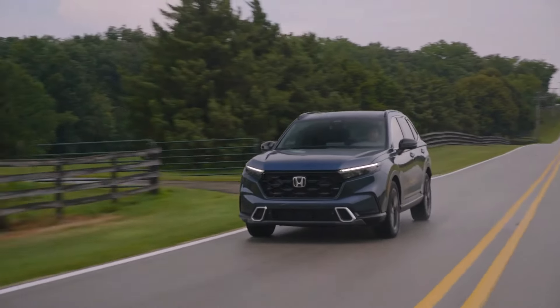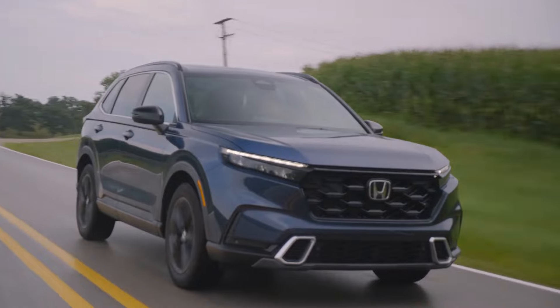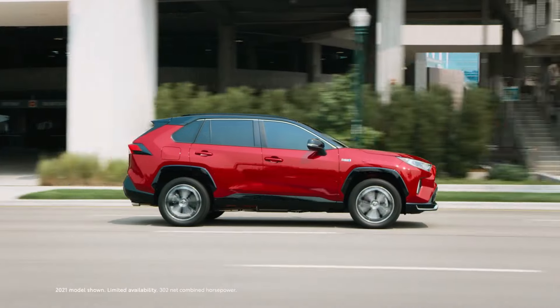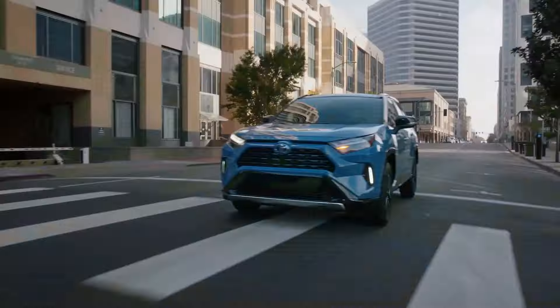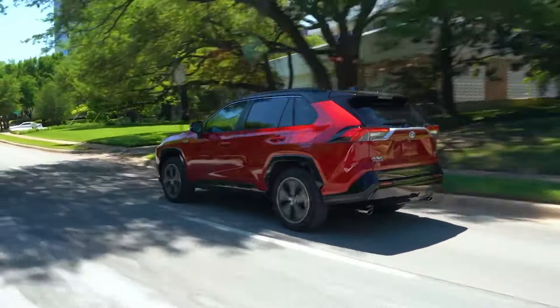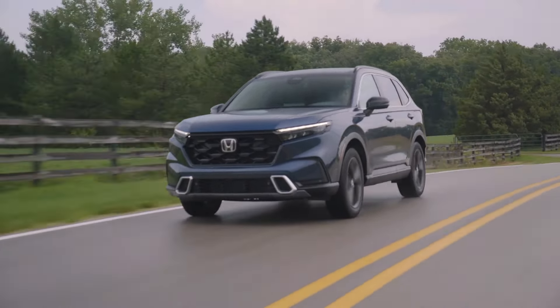Fuel Economy. Consider the CR-V if you're looking for a small SUV that gets good gas mileage. It achieves up to 28 miles per gallon in the city and 34 miles per gallon on the interstate. Toyota's RAV4 is also a fantastic option for fuel efficiency, achieving up to 35 miles per gallon on the interstate and 27 miles per gallon in the city. While the Honda has a slight advantage in city driving, the RAV4 gets marginally superior highway mileage. In combined driving, both models achieve up to 30 miles per gallon. There are also hybrid versions of both the CR-V and RAV4 that get even higher gas mileage.